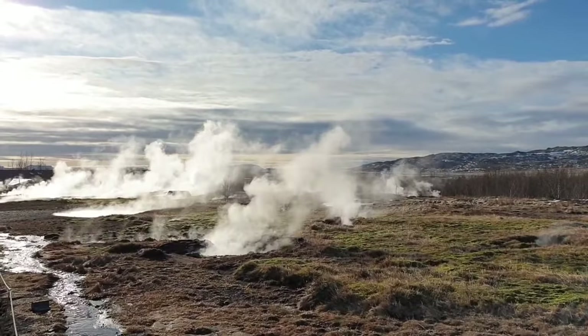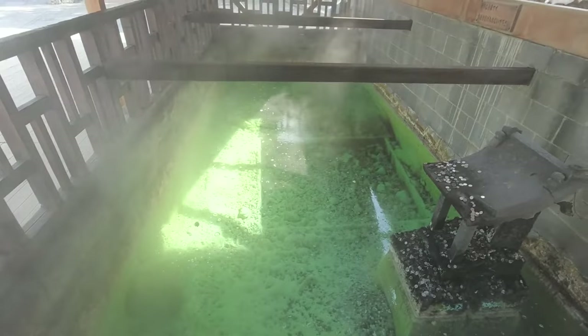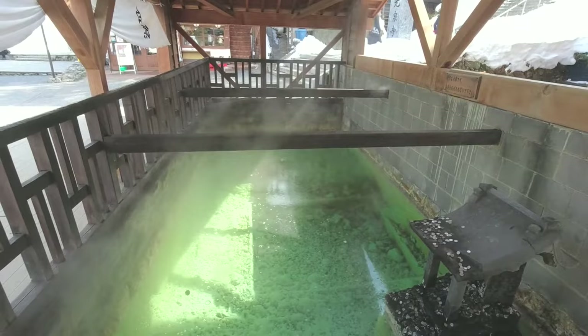While all onsen are bound by law to use geothermally heated water, the onsen towns come in all shapes and sizes, with different scenery, atmospheres and visitors, not to mention the variety of different minerals in the water and the bathhouses themselves. With so many onsen to choose from, how do you pick one to visit?